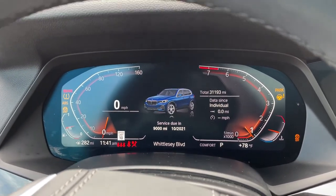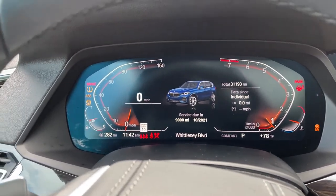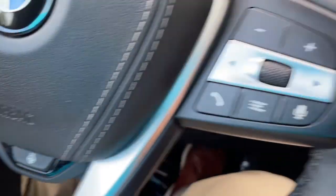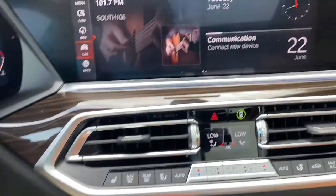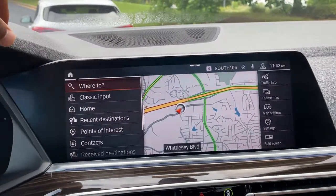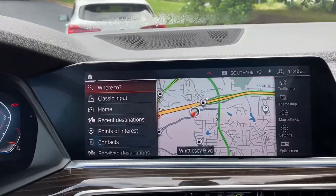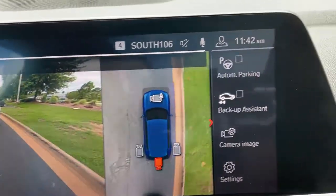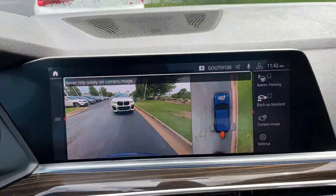We'll put it in drive mode. Completely digital instrument cluster, which is exclusive to iDrive 7. You've got your cruise control, heated steering wheel, Bluetooth and entertainment, and push button start. Then we have our iDrive screen — it is touchscreen, and you do have navigation. You've got your rear view camera, front and rear parking sensors, and automatic parking capability as well.